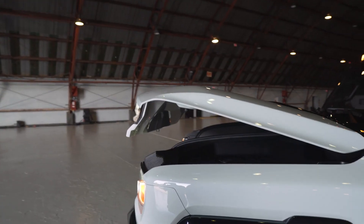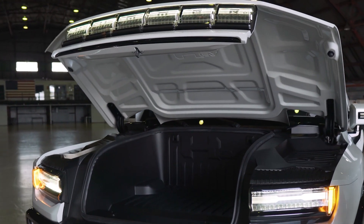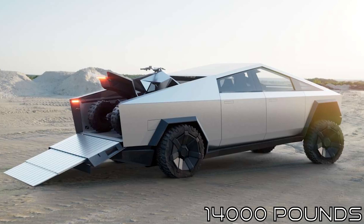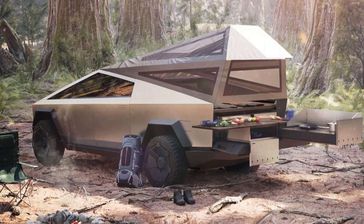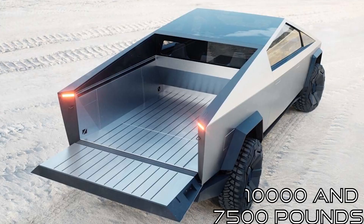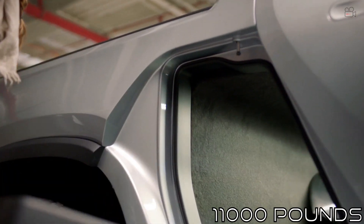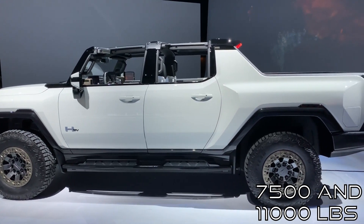Towing capacity is a huge factor for many truck and pickup buyers, and all three brands kept this in mind. Tesla Cybertruck comes with a tow capacity of 14,000 pounds for the 2021 tri-motor model, while the other two models will have a tow capacity of 10,000 and 7,500 pounds respectively. Rivian's R1T sits in second place with a capacity of 11,000 pounds, while Hummer EV gives an estimation of between 7,500 and 11,000 pounds.